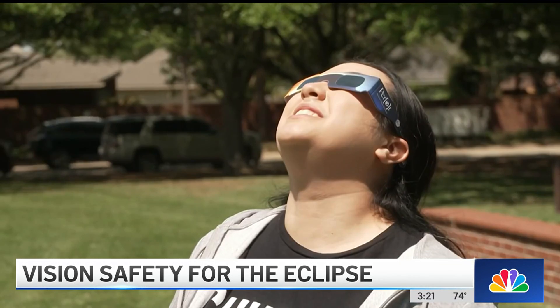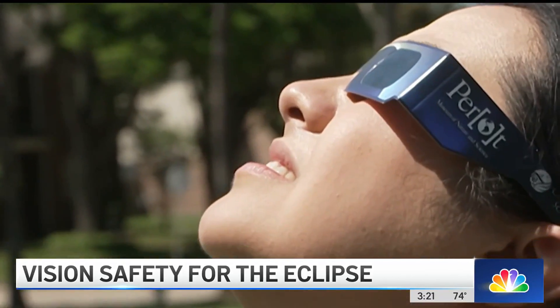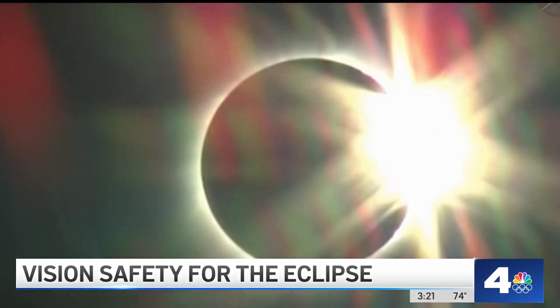He says patients start trickling in a couple of weeks after an eclipse with some pretty serious symptoms. People come in with some swelling or thickening in the retina, or we even see a little yellow spot in the center of the retina.